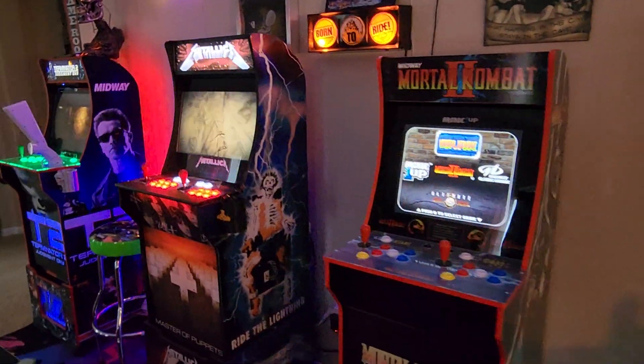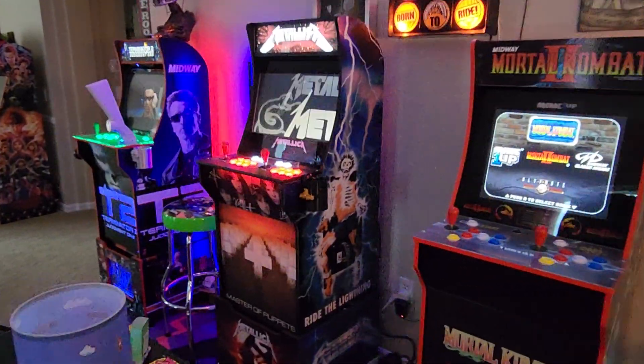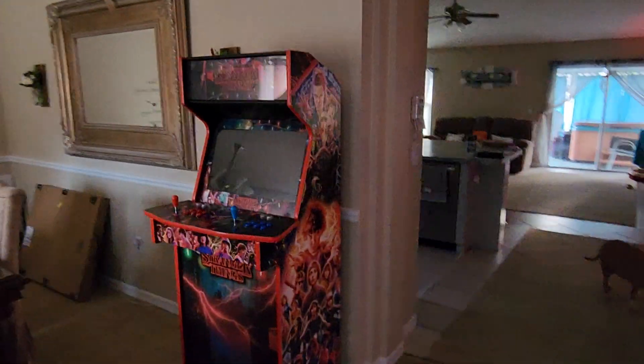Every cabinet comes with thousands of games, we do custom graphics, we do guns, we do so much cool stuff that I don't even know where to start.